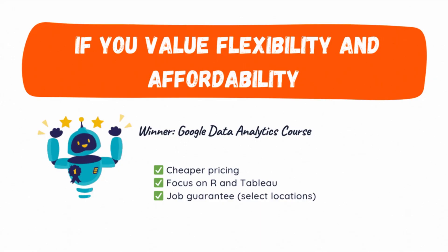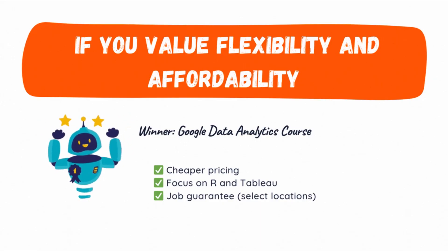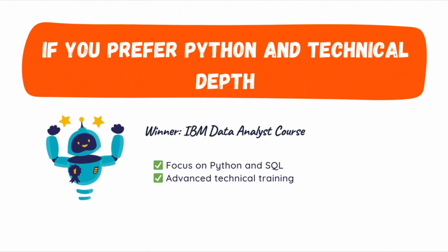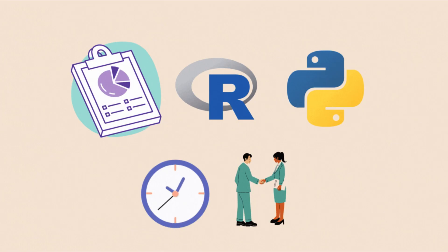So, which one is better? If you want to get started quickly and learn Tableau and R Programming, the Google Data Analytics Professional Certificate is a great option. On the other hand, if you are more interested in learning Python, Excel and Cognos and don't mind a longer commitment, then the IBM Data Analyst course would be a great fit. Both courses will give you the skills you need to break into the data analytics field, but your choice ultimately depends on what tools and languages you want to learn and how much time you want to commit.